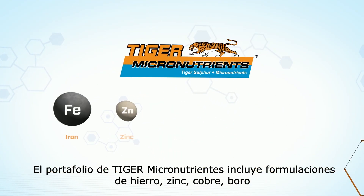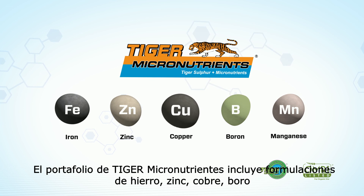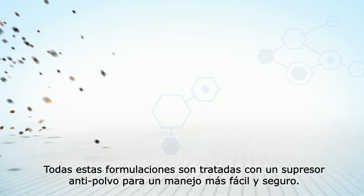The Tiger Micronutrients portfolio includes iron, zinc, copper, boron, and manganese formulations, as well as a broad range of crop-specific mixes. All formulations have enhanced dust suppression for easier and safer handling.